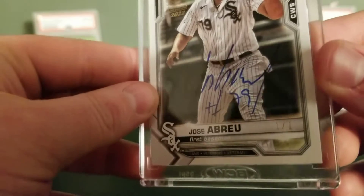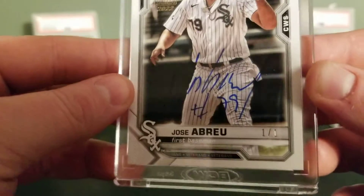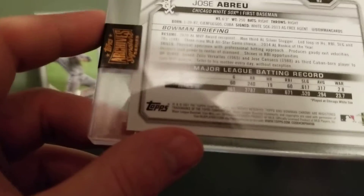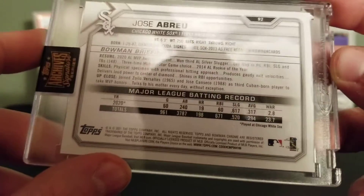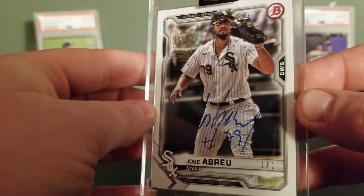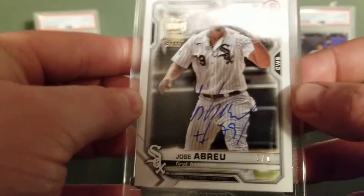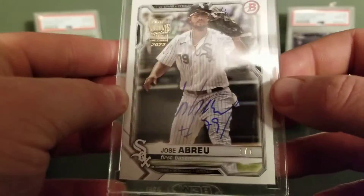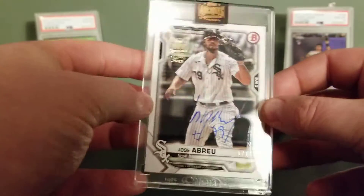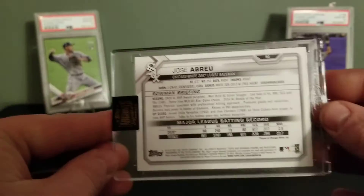Looks like he's got some kind of inscription down there — maybe that's just how his auto is. With his number, number 79. Jose Abreu 1 of 1, Bowman, that is 2021 — so that is after his MVP season. Did he win the MVP that year? I believe he did. I think he won the MVP that year — I could be wrong with that, let me know in the comments and I'll look into it and put it in the description. Jose Abreu 1 of 1 — super pumped about that, awesome hit. I said I wanted to pull another 1 of 1 and here we go. Jose Abreu, great player for the White Sox, nice looking card.